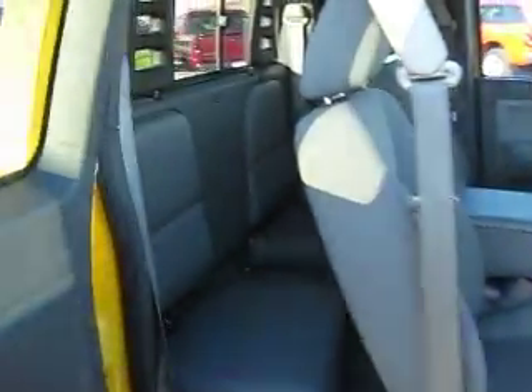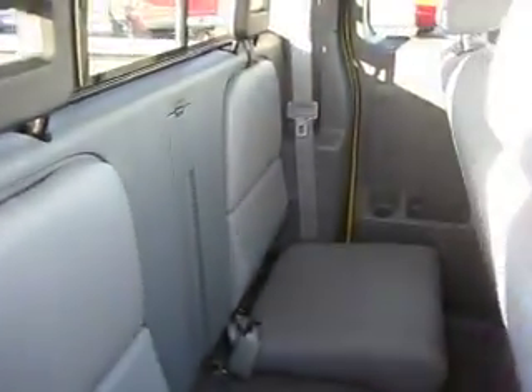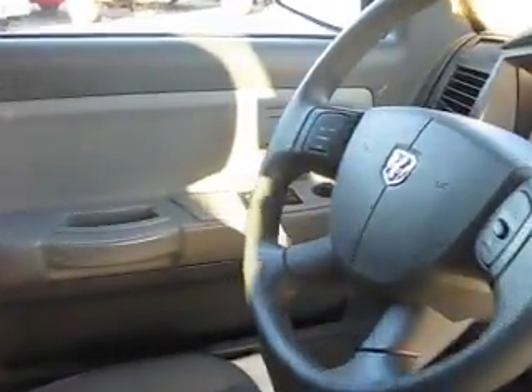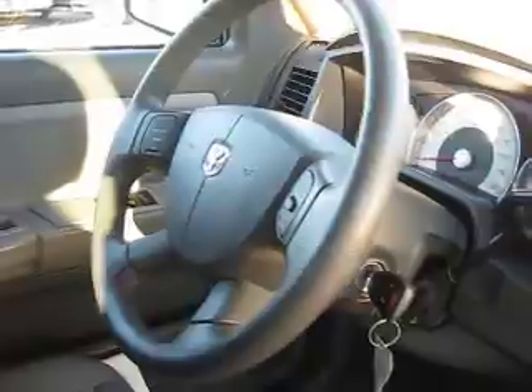Getting in is easy and the redesigned interior is comfortable and convenient, with controls that are easy to reach and operate. Up front we have power door locks, power windows, steering wheel-mounted cruise control, AM/FM stereo with CD player, and so much more.